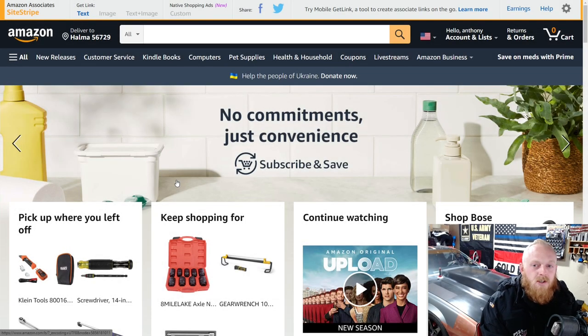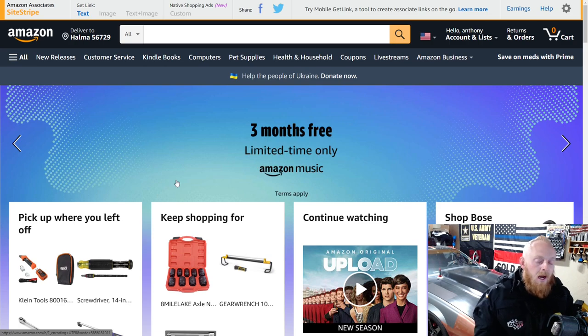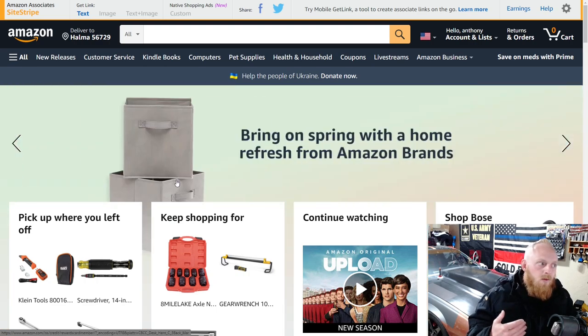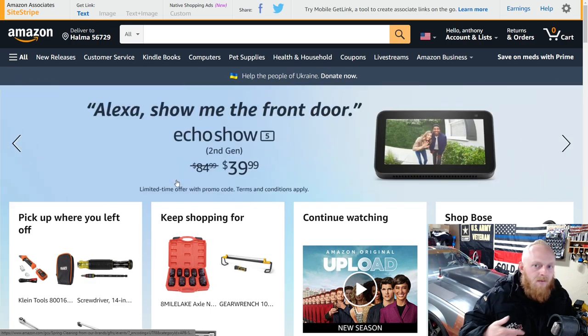Hey YouTubers and welcome back to Tony the Tech Nist channel. Today we're going to be going into Amazon best-selling tools. I just released a new release tools video. It's hit or miss when doing those videos because it's not necessarily brand new tools released by companies — it's just new tools added to Amazon by various sellers. But that video is released if you guys want to check that out.